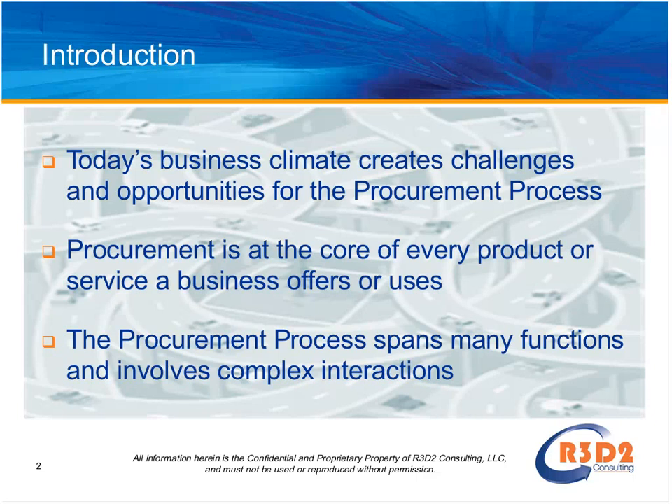Looking at the poll results: 32% of respondents indicated they have had some business process improvement experience, and most of the audience is in functions other than finance or purchasing — mostly other areas. I will try to keep that in mind as we go forward.